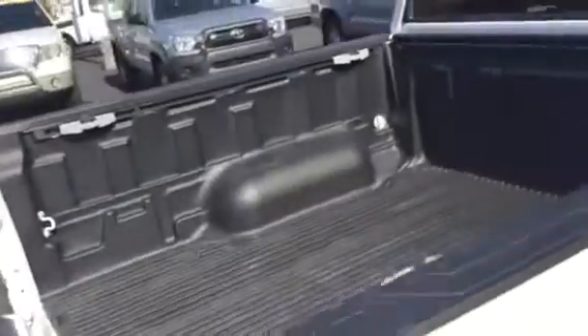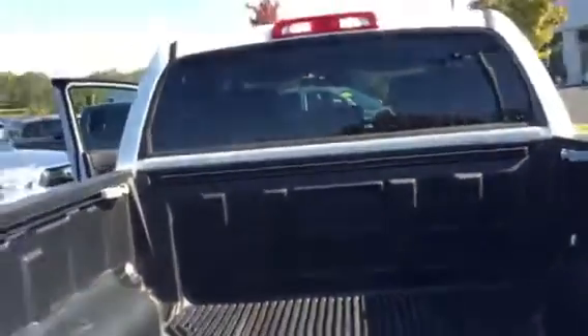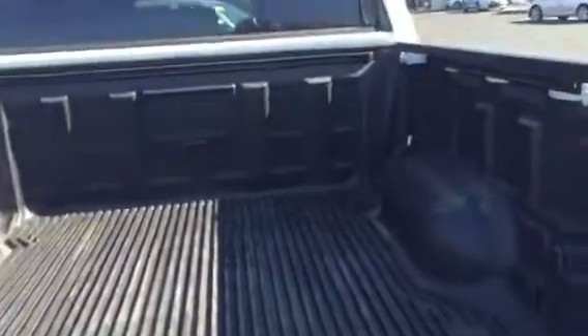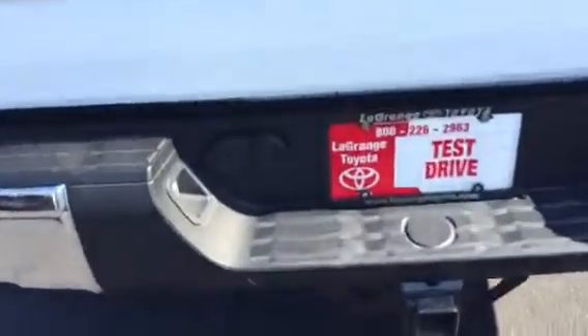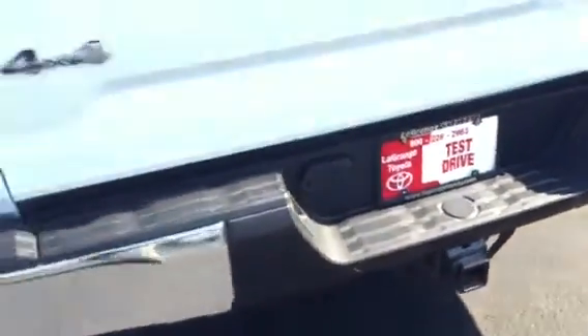It has a bed liner, rail tie-down system, the zero drop tailgate, backup camera, locking tailgate, dual trailer light receiver, and of course your tow hitch receiver.